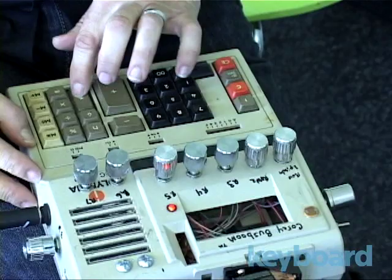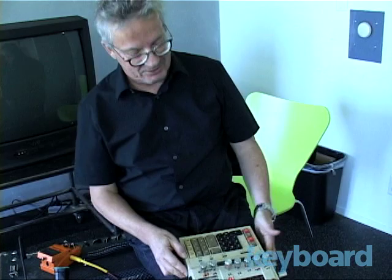Ah-ha! There it is. So that's all you need — a calculator. And you've got a whole song.